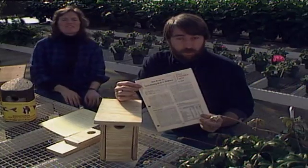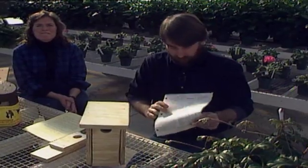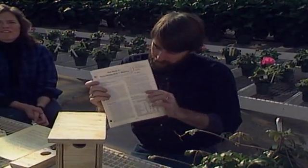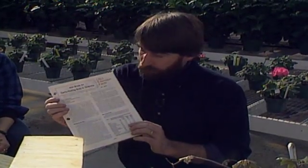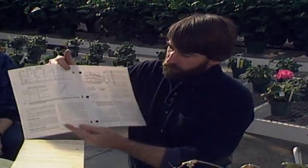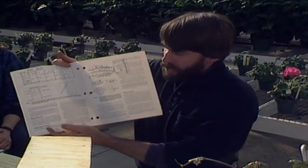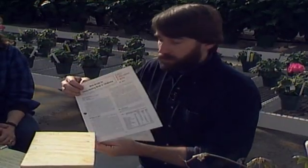OSU does have a fact sheet which gives directions for building birdhouses such as this one, along with some important information. Even if you're going to buy your own birdhouse, you may want to get this fact sheet because it provides information on what size hole you should get for whatever bird you want to attract. It also gives instructions on maintenance and habitat requirements.